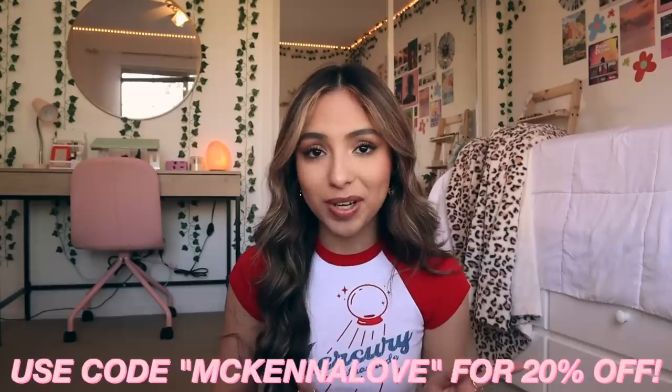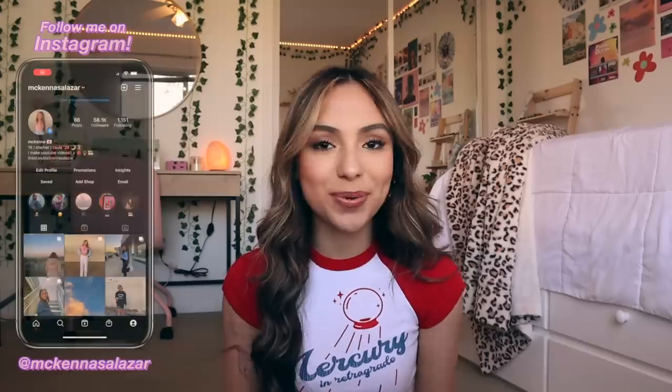I hope you guys liked this haul — I'm so excited to finally be wearing more spring and summery stuff. Don't forget you can use my code McKenna Love for 20% off your order. If you want to see how I style these pieces, you can follow my Instagram at McKenna Salazar. If you liked this video, make sure to give it a thumbs up and subscribe — and if you stayed until this point, comment the sun emoji. I'm also trying to get on an uploading schedule, hopefully every Wednesday. I'm really busy with college so I'll be trying my hardest. Thank you so much for watching — I'll see you on Wednesday with another new video!